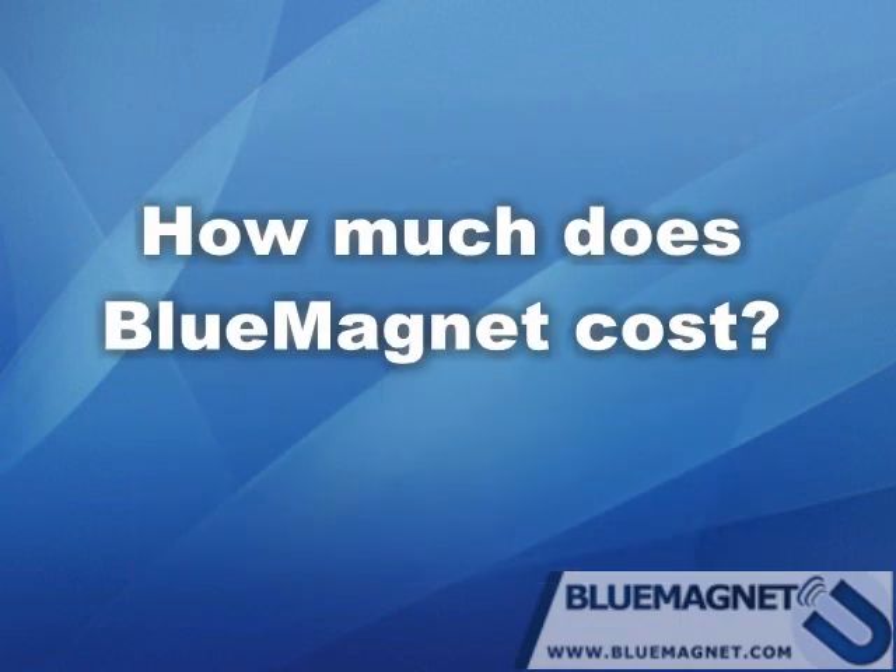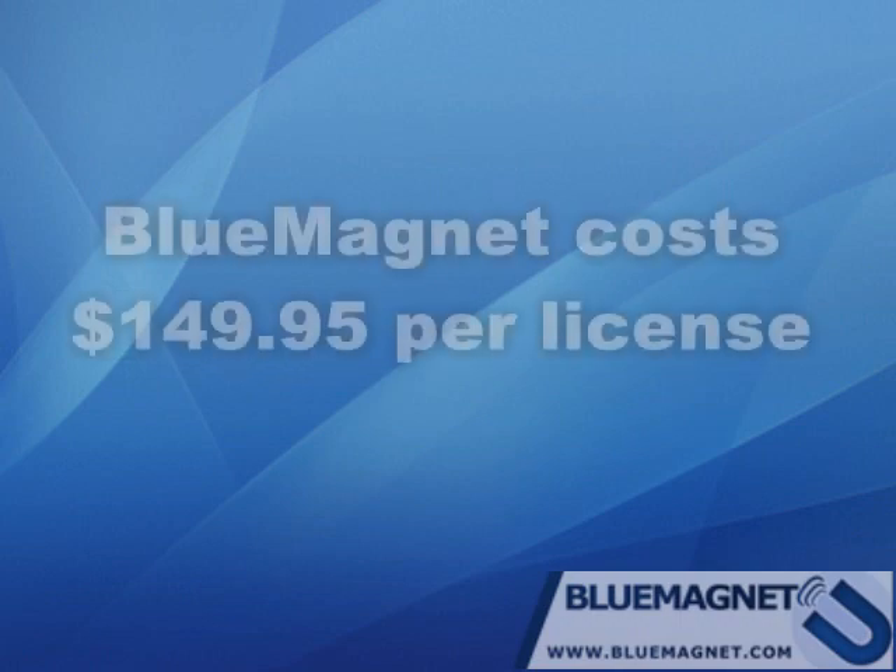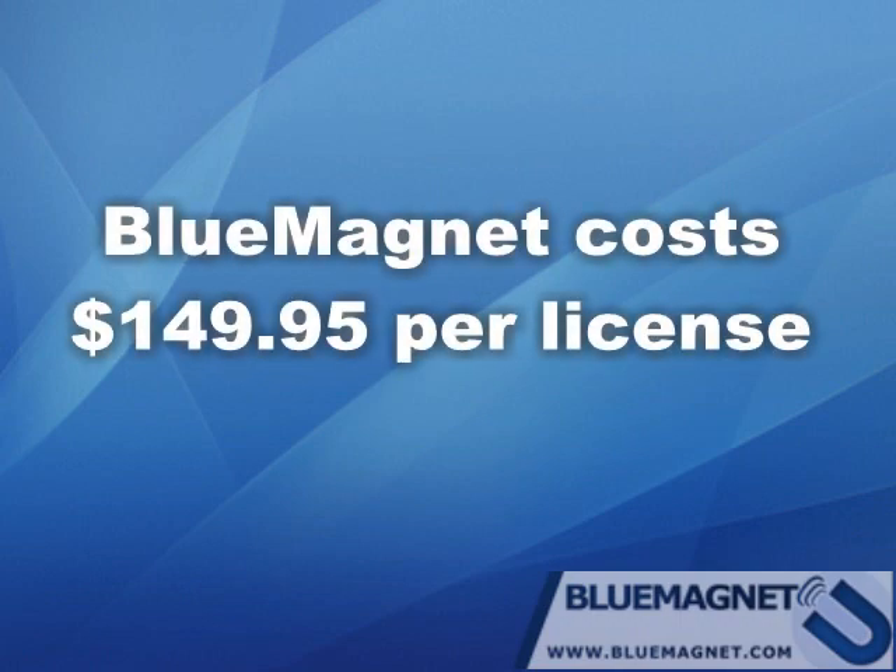How much does Blue Magnet cost? Blue Magnet costs $149.95 per license. So if you're going to run Blue Magnet on one computer, you'll need a single license. If you need to run it on more than one computer, you should order more licenses.